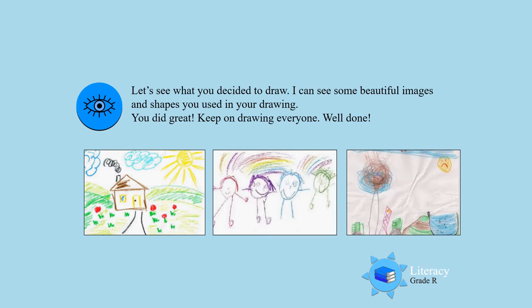I see a house, I see some clouds, I see some children. Oh, and the sun — that is just great! Good work!